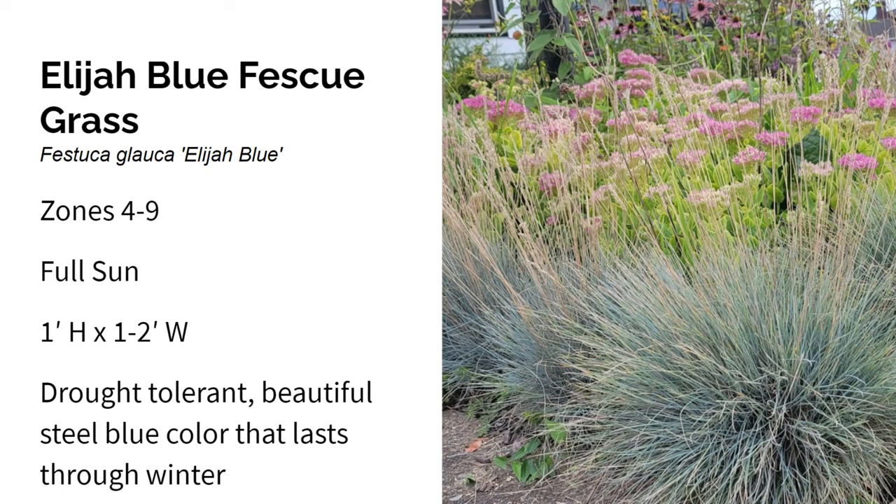This is Elijah Blue fescue grass and it grows in zones four through nine in full sun. It gets about one foot high by one to two feet wide. Elijah Blue fescue is a really versatile and compact ornamental grass with spiky steel blue foliage. It looks great in every single season including the winter. In summer, it produces wheat-colored plumes that add visual interest. It works well as a ground cover, border edging, and in containers. It's deer resistant and suitable for fire scaping, coastal climates, and low water usage. It's also salt tolerant — I use it to edge borders along my sidewalks where plows are salting the roads.